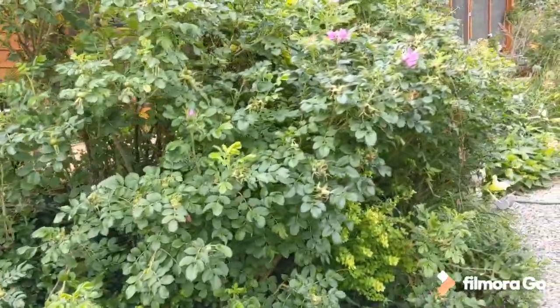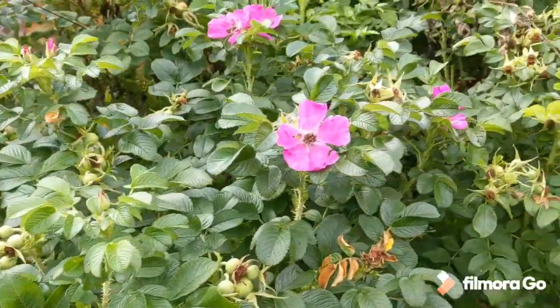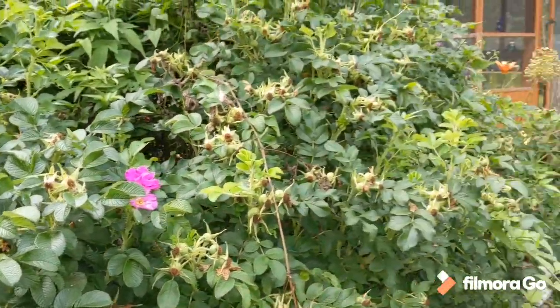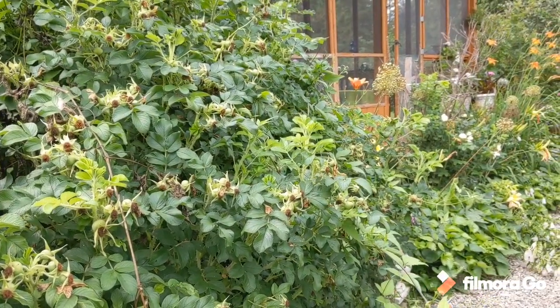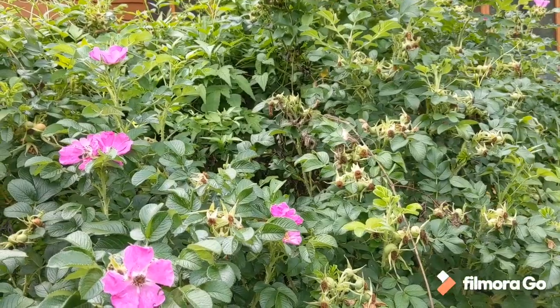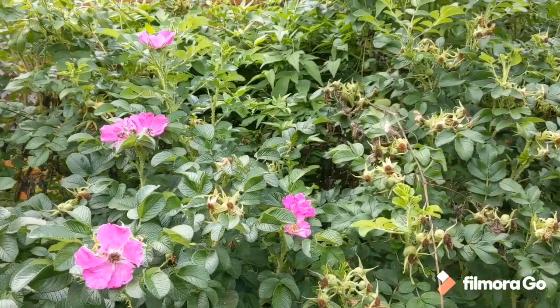Rugosa roses, great for the pollinators — lots of blooms, lots of bees. This is a yellow clematis, which likes to get together with the rose here and produce some beautiful little bell-shaped flowers, come August.